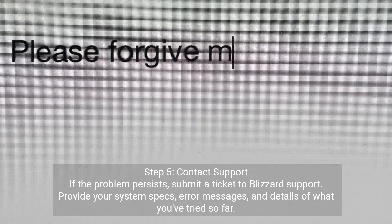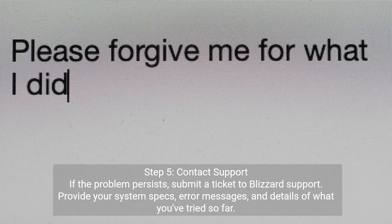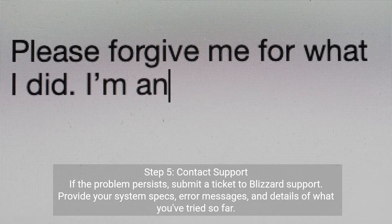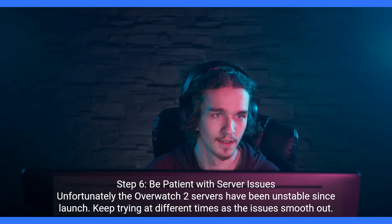Step 5: contact support. If the problem persists, submit a ticket to Blizzard support. Provide your system specs, error messages, and details of what you've tried so far.